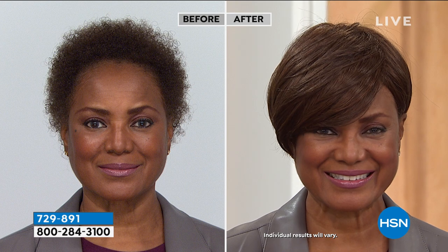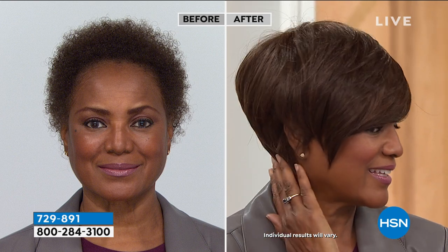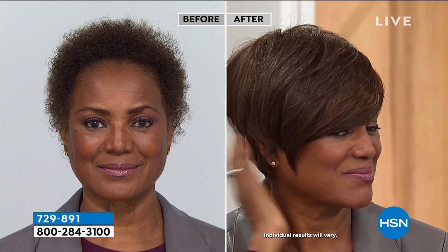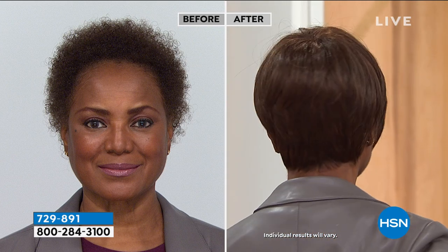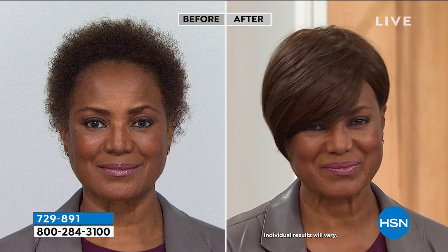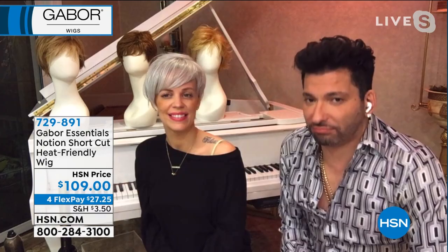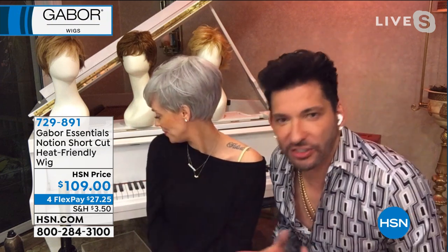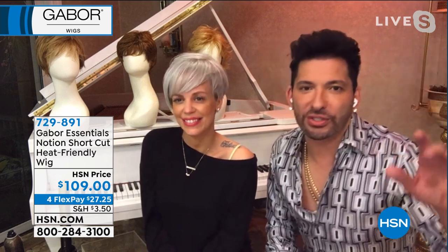Inker looks amazing in the Notion — that's my favorite wig on Inker. Look how sassy and fun — that texture in the back, how it goes on the nape of her neck. Same with Gianna — it looks custom made. I can't tell that's a wig. And celebrities that we work on every day on TV shows and movie sets — everybody wears wigs. You have to think of a wig like your accessories — change your color like you change your handbag, your jewelry, your shoes. Get more than one.